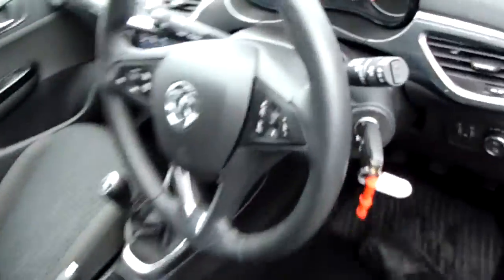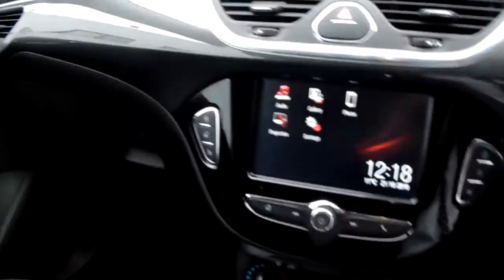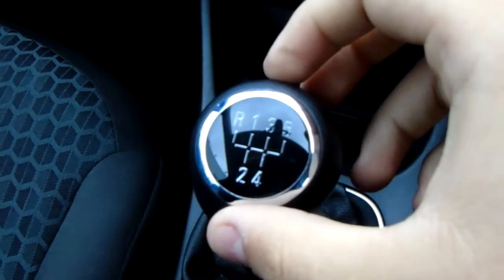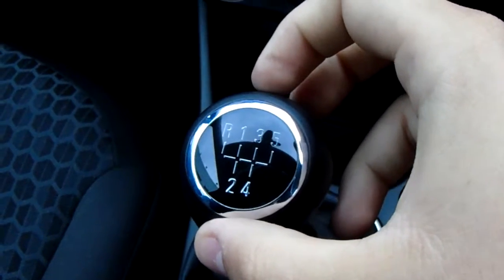I'm just going to take us quickly around the inside now to show you some more features of this Vauxhall Corsa. Starting off on our centre console just down here, you'd have your manual five speed gearbox to go along with that 1.4 litre petrol engine.